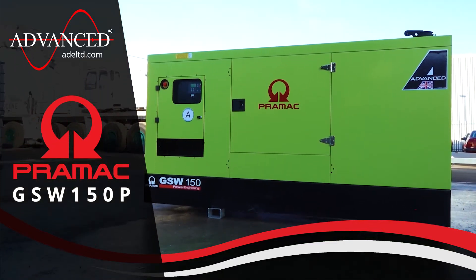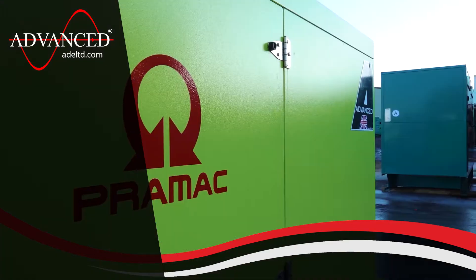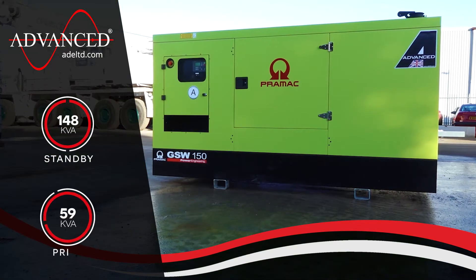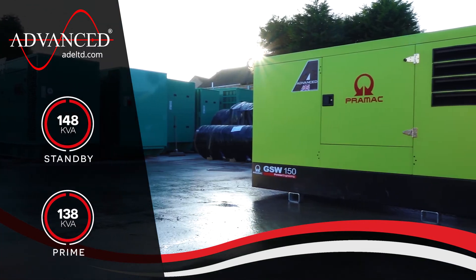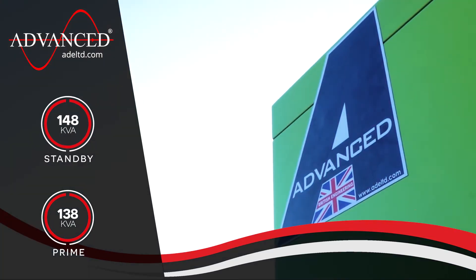Introducing the GSW150P Silent Diesel Generator by Pramac. Delivering a powerful output of 148 kVA standby and 138 kVA prime, the GSW150P is a reliable and efficient power solution suitable for a wide range of applications.